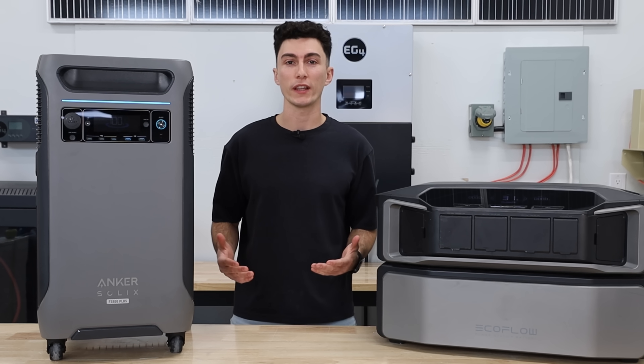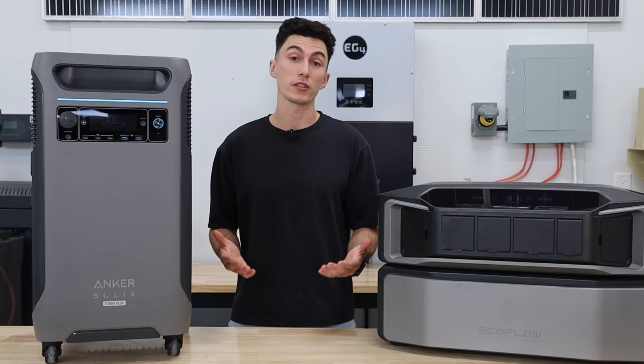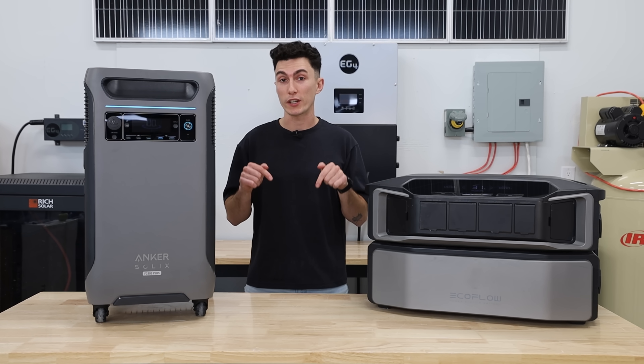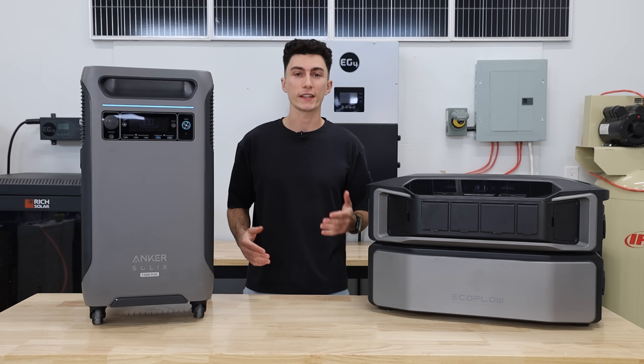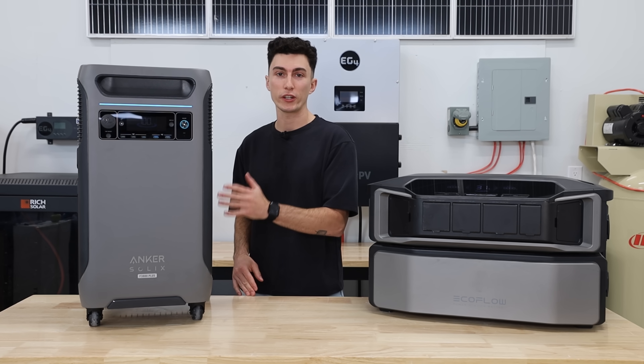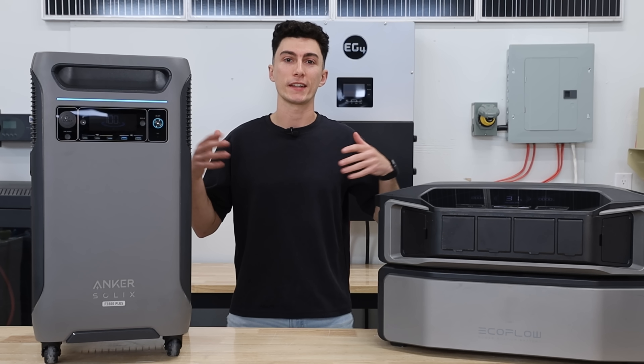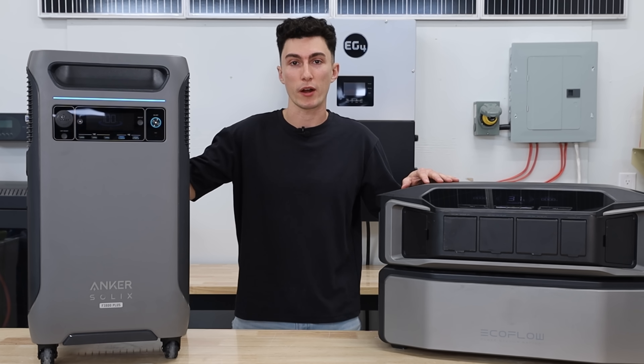As always here at the lab, we're trying to provide honest information. We also want to save you guys some money where we can, so we'll have discount codes to both of these in the description down below. But before we jump into anything else, in case you're not already familiar with the new F3800 Plus, we're going to jump into a super quick head to head comparison to get you up to speed with both of these power stations.